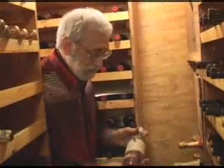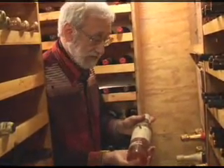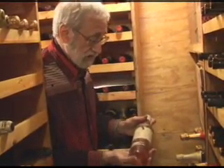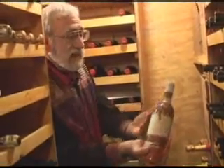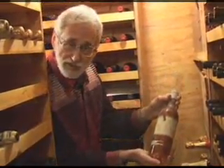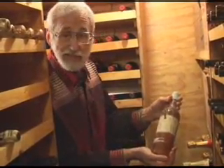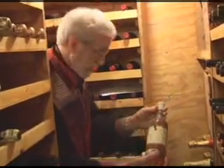Here's an old Sauternes, Château Suduiraut, from 1962 — one of the great all-time years for Sauternes. You can see how deep amber color it gets. Over time, Sauternes gets darker and darker, and if it's a great bottle from a great year, they can age for decades and decades and decades.